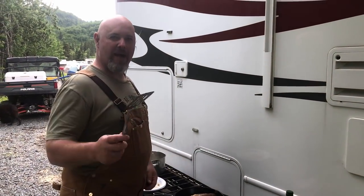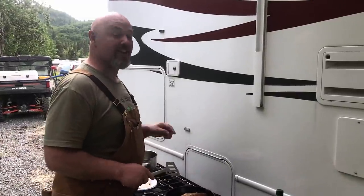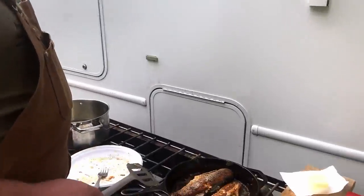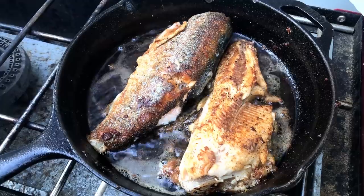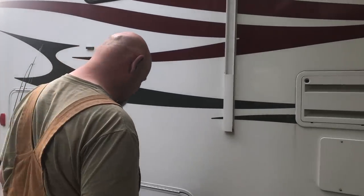We just got back from fishing. We caught some trout and we're frying it up right here with a little catch-and-cook. It's awesome — we already sampled a couple and they are good. Yummy. A little asparagus. That's how we get it done.